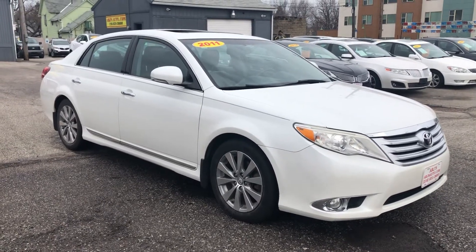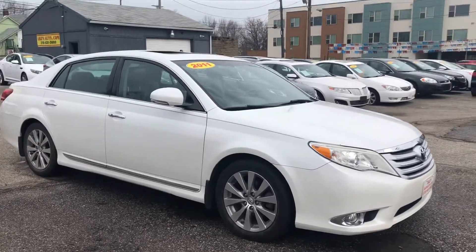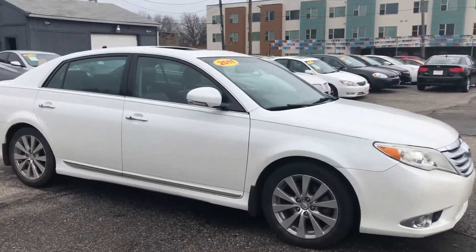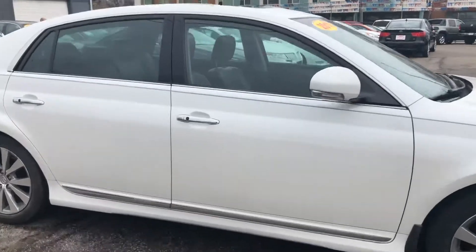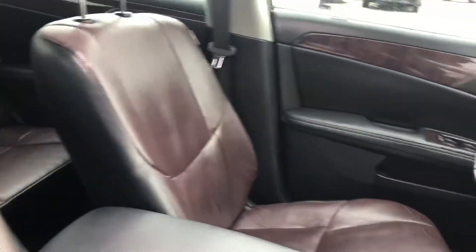ARJ's is proud to present another fantastic car — this is a 2011 Toyota Avalon with a pure white metallic exterior. Wait until you see the interior; this chocolate leather is gorgeous. Look at that leather, it's in fantastic condition.